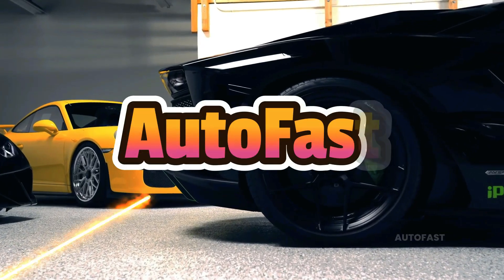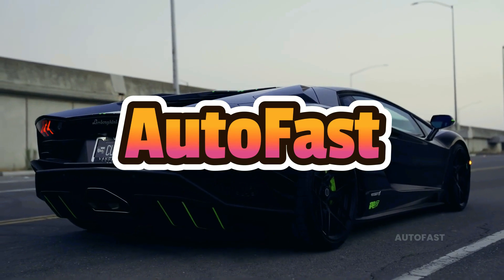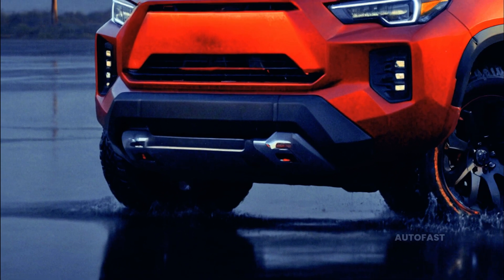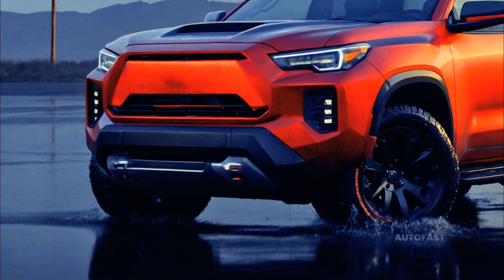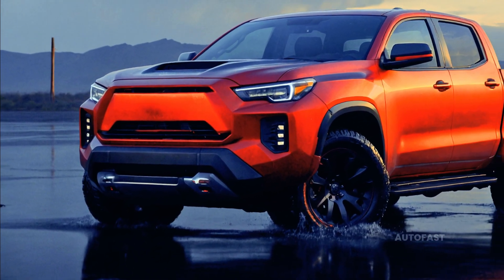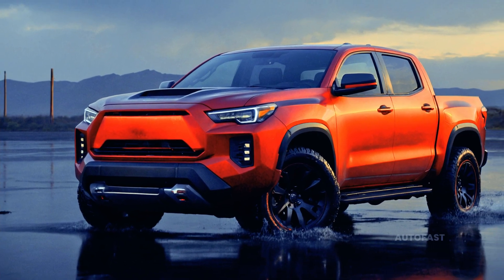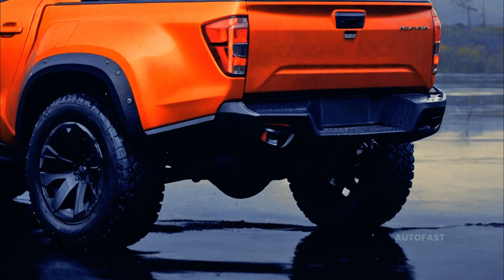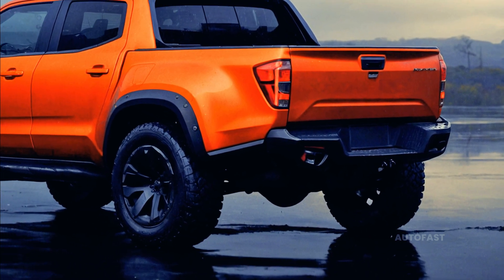Welcome back to the channel. Famous designer and Fisker CEO Henrik Fisker briefly uploaded a photo of the back of a rough-looking pickup with chunky tires online before swiftly removing it, giving us our first look at the 2026 Fisker Alaska all-electric vehicle.